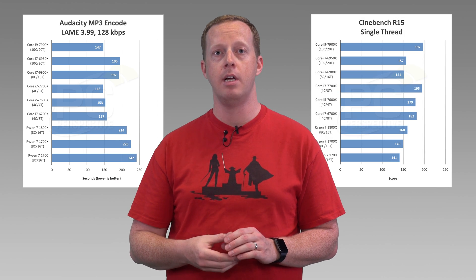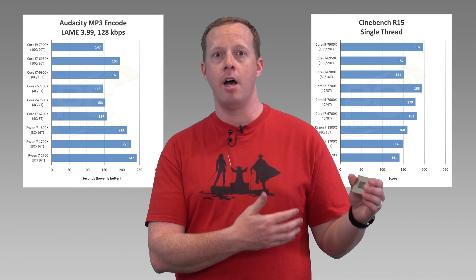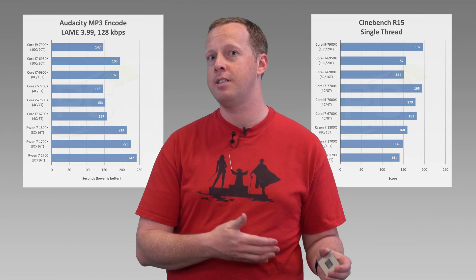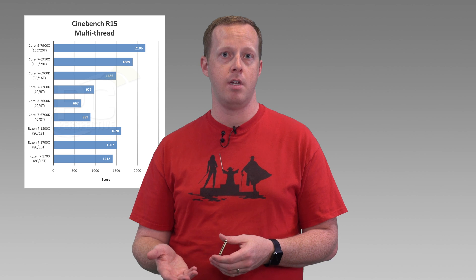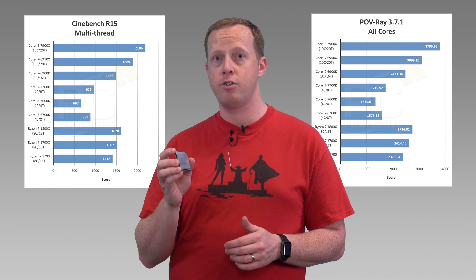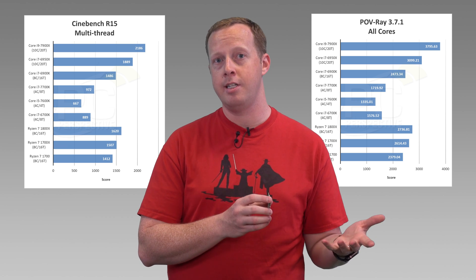Single-threaded performance on this processor is really impressive. Because of that 4.5 GHz Turbo Boost Max 3.0, you're getting very close to the single-threaded performance of the 7700K, which has been the undisputed king of single-threaded performance. You're seeing 20-25% better single-threaded performance over the 6950X, and 15-25% better multi-threaded performance as well. This is a significantly faster part in both workloads, almost achieving Intel's original goal with the 6950X — best single-threaded and best multi-threaded performance when you need it.